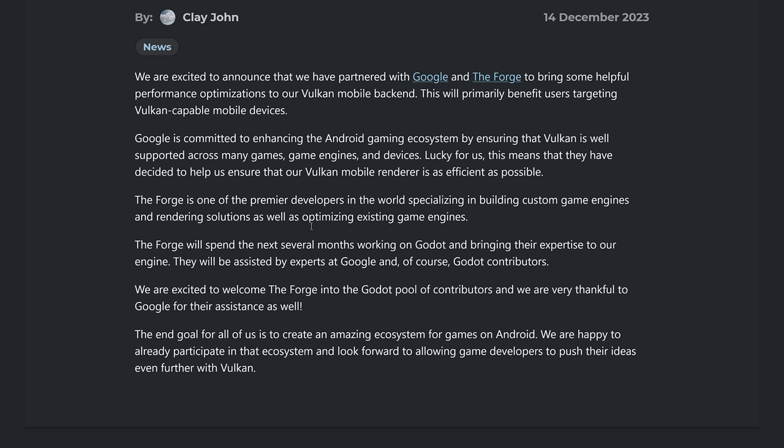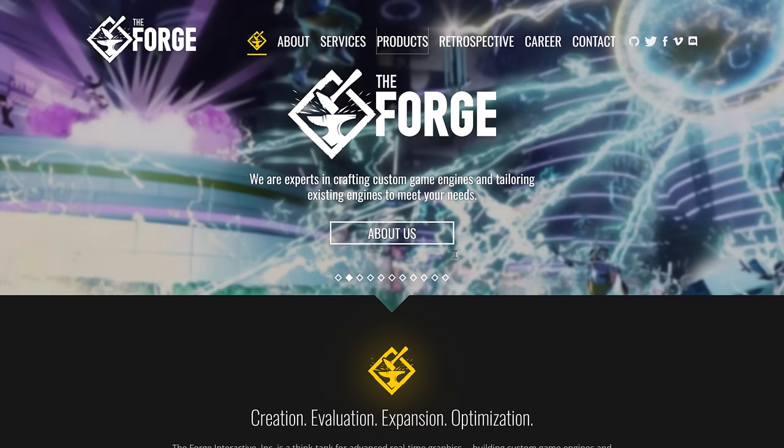So if you are on Team Vulkan and you've been wanting mobile support for Vulkan, it's about to get a whole lot better. Google is probably the preeminent player in terms of developing Vulkan on mobile platforms because they own Android. But the one you might be wondering about is The Forge. This comes up a lot when it comes to Godot and open source game engines — graphics rendering technology people just don't grow on trees. Trying to get people to contribute to Godot that have a mastery-level understanding of rendering isn't easy. And that's exactly where The Forge kicks in.